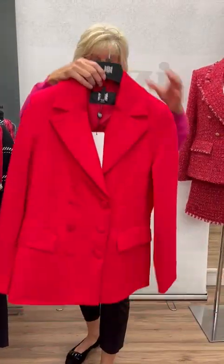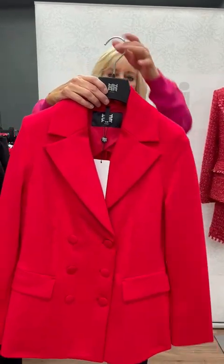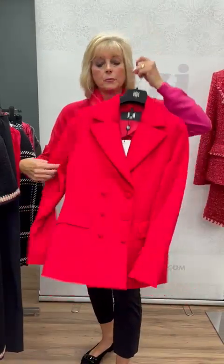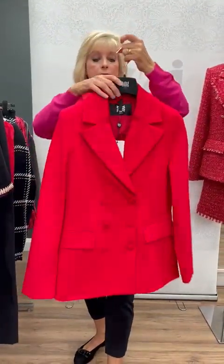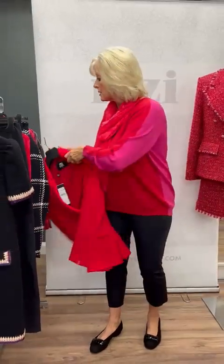Blazers last season were huge for us, so hopefully they will be again this season. This is just a very lightweight, beautiful poppy red jacket. It's got the vent at the back, it's double-breasted, and it's got the faux pockets at the front. That with a little cami underneath, or a white shirt with a pair of jeans or black trousers, is a great little outfit.